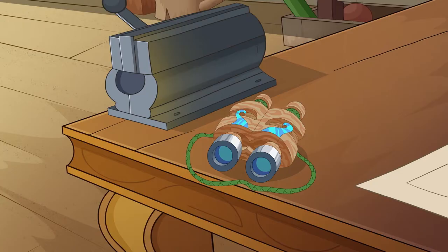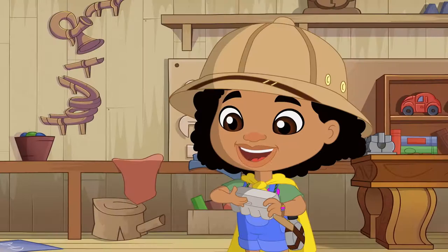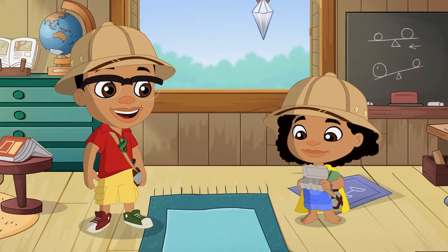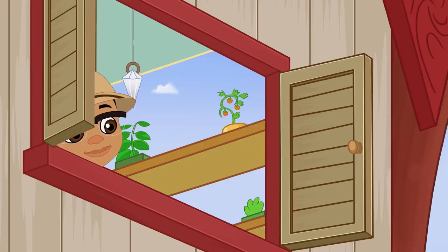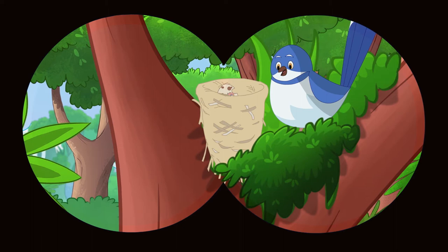Notebook? Check! Binoculars? Check! Magnifying glass? Check! And I made the super strong specimen holder! Great work, Newt! Now, where should we start our... Look! An egg is hatching!